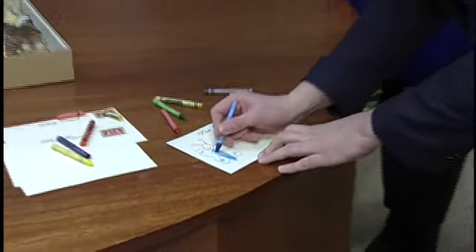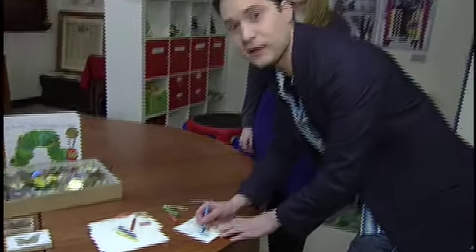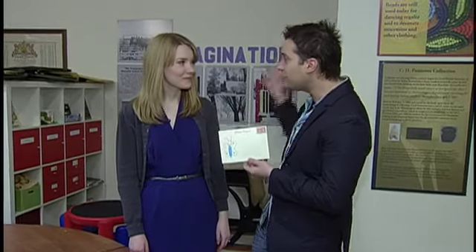Just putting the finishing touches on a work of art as we're giving you a little preview of what's going on here at the Transcona Museum for Spring Break. Erin McIntyre, you are the curator here at the Museum. Our brand new exhibit: Love Letters to Transcona.